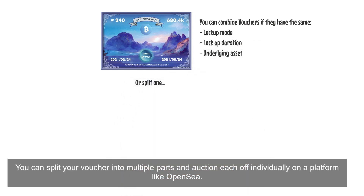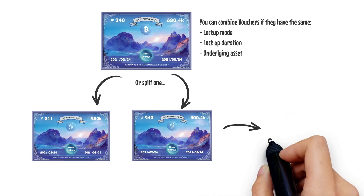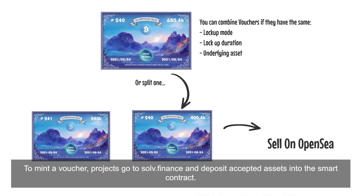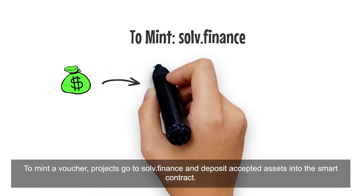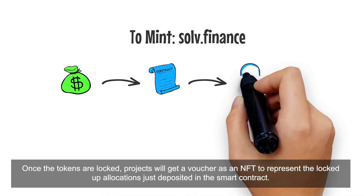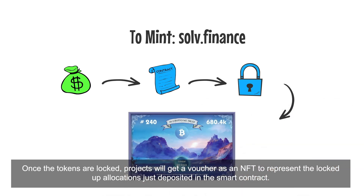You can split your Voucher into multiple parts and auction each off individually on a platform like OpenSea. To mint a Voucher, projects go to Solve.finance and deposit accepted assets into the smart contract. Once the tokens are locked, projects will get the Voucher as an NFT to represent the locked allocations just deposited in the smart contract.